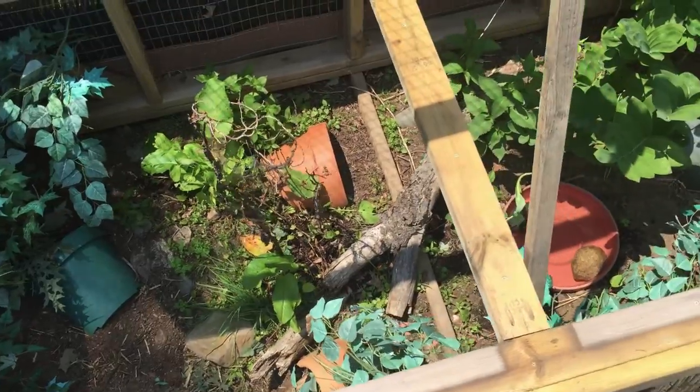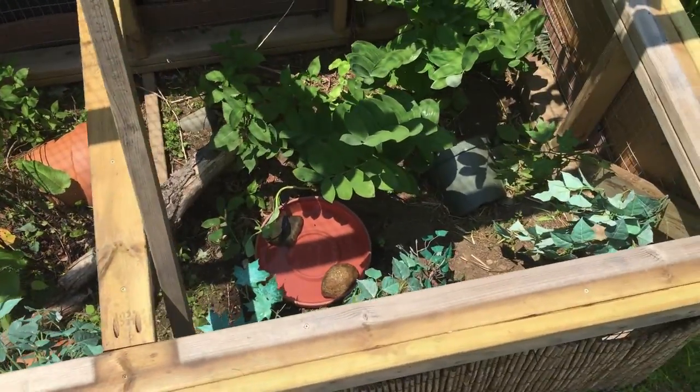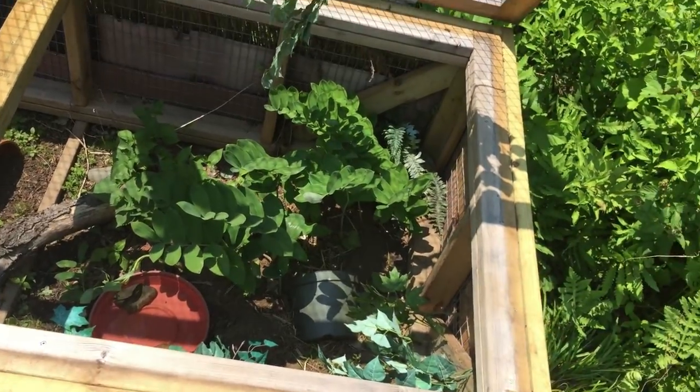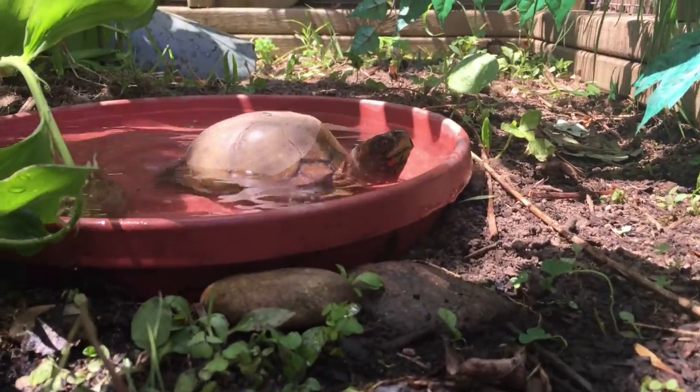Lots of cover so that they can cool down in the shade and feel safe and secure. Sunny spots to bask in. And a bath to cool down in or get a drink from.